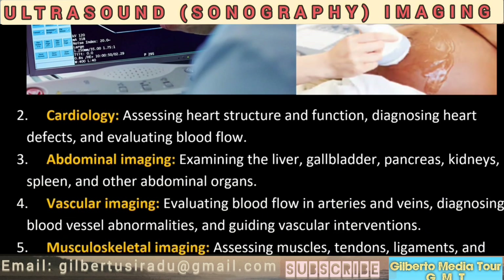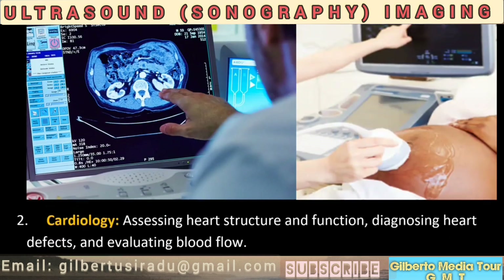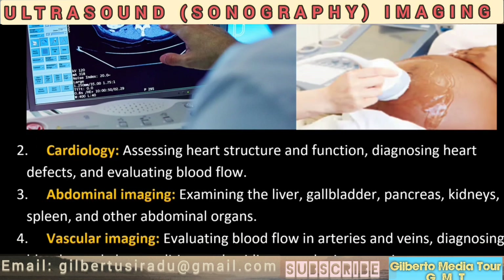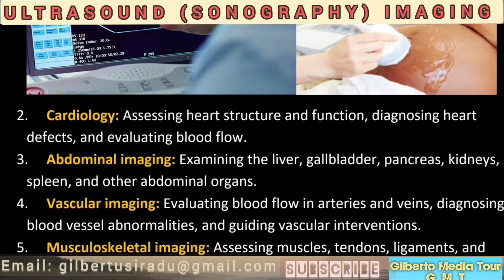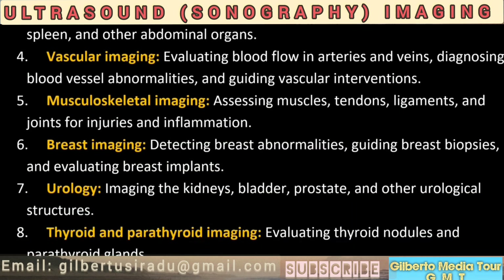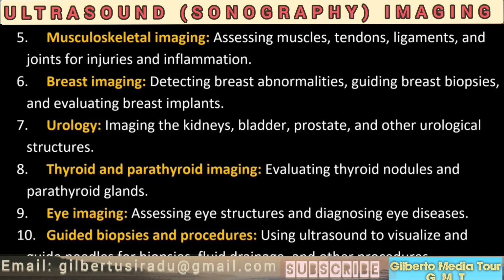13. Abdominal imaging: examining the liver, gallbladder, pancreas, kidneys, spleen, and other abdominal organs. 14. Vascular imaging: evaluating blood flow in arteries and veins, diagnosing blood vessel abnormalities, and guiding vascular interventions. 15. Musculoskeletal imaging: assessing muscles, tendons, ligaments, and joints for injuries and inflammation. 16. Breast imaging: detecting breast abnormalities, guiding breast biopsies, and evaluating breast implants.